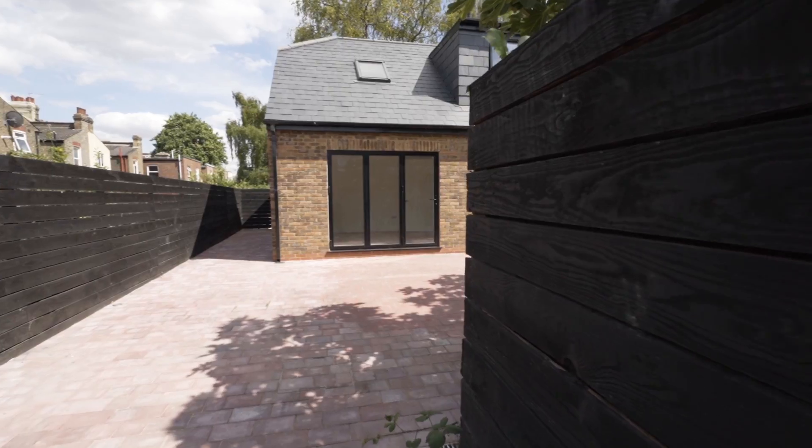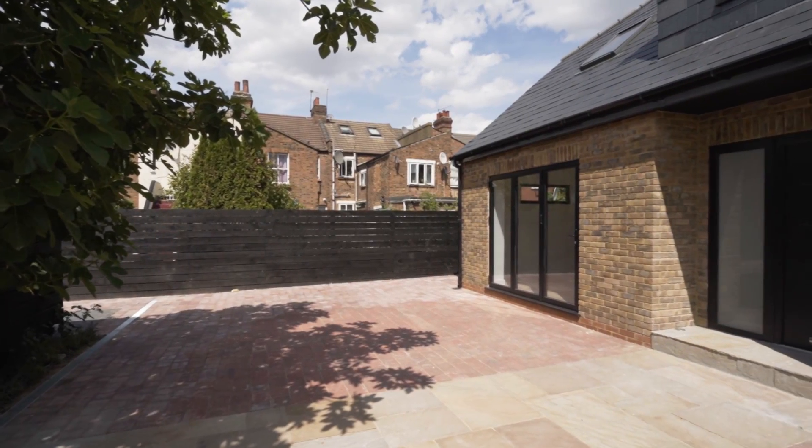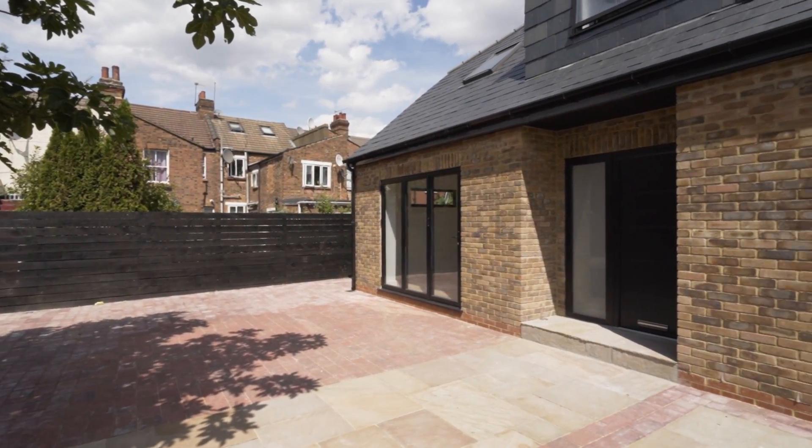Hi guys, Anna Taku here and I'm just on Eldon Road in North London, N22. Today I'm going to show you something that you don't see often: old garages that have been converted into a new detached house with a 360 patio and an incredible entrance. Let's go check it out.